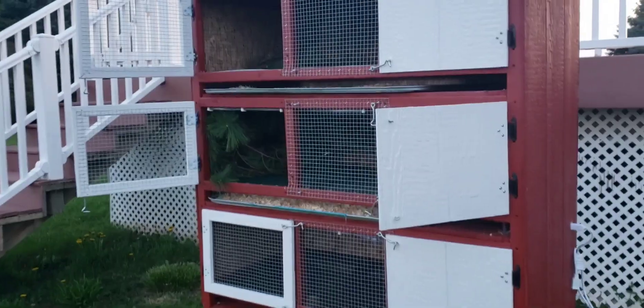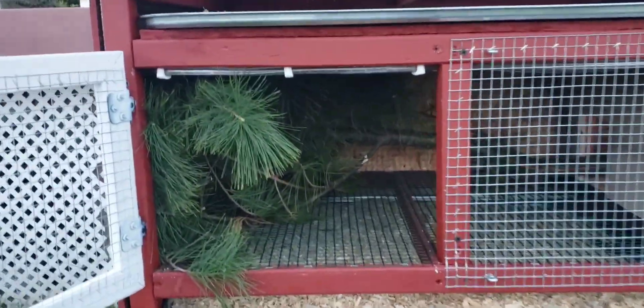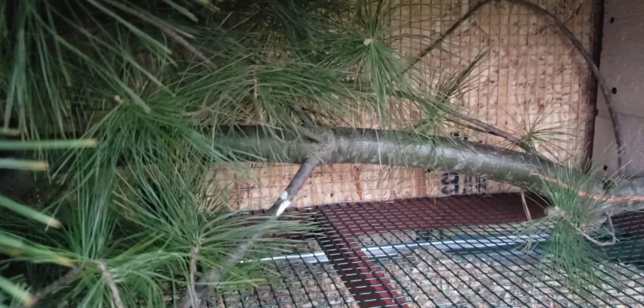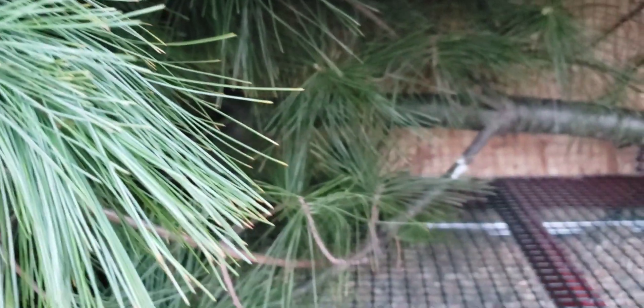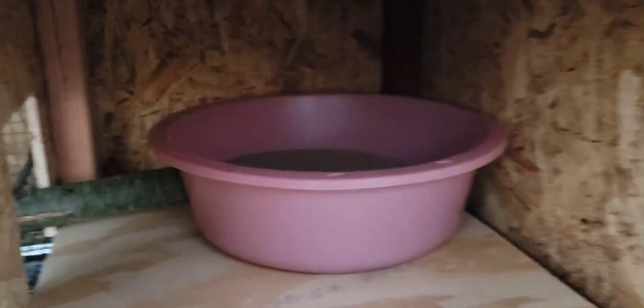Alright, here it is. Let's get a tour of our quail hutch. Here's one level. You can see we have some white pine in there. They can hop up on that limb, hide in the greens. There's a little door over there where they can get in. Over here you can see that's their dirt bath. They can get in there and play around in the sand.